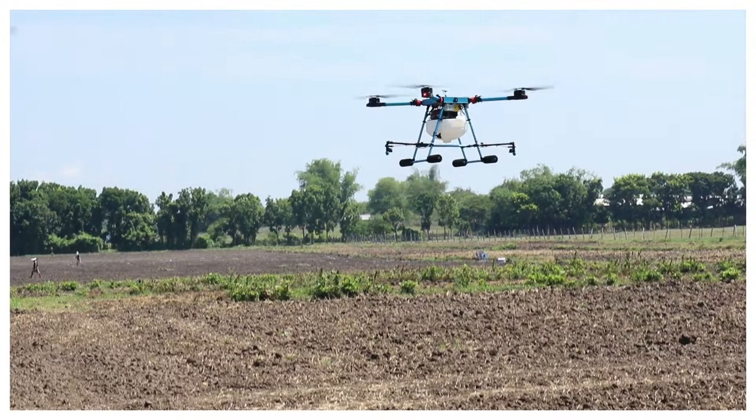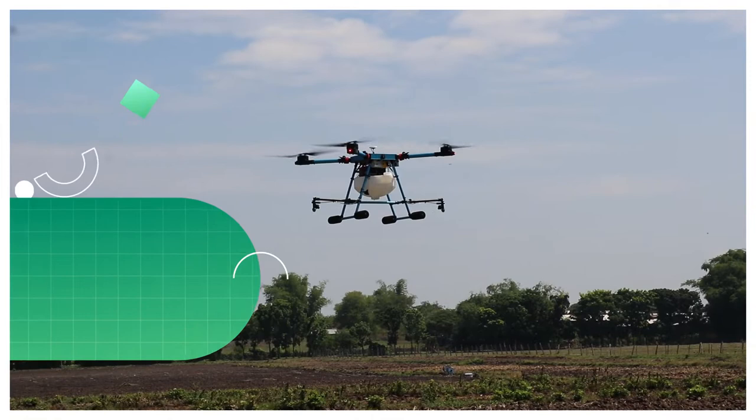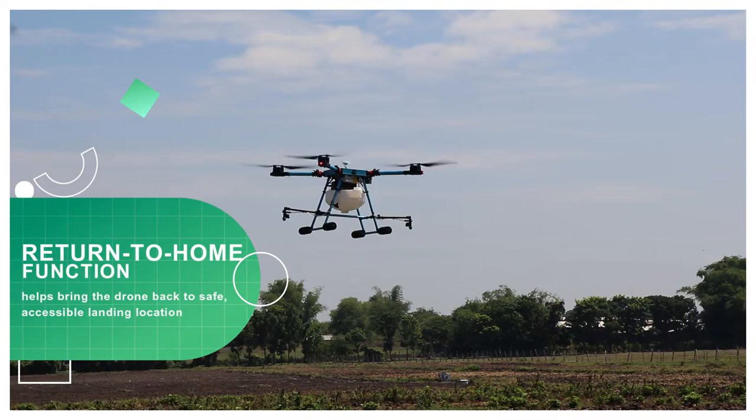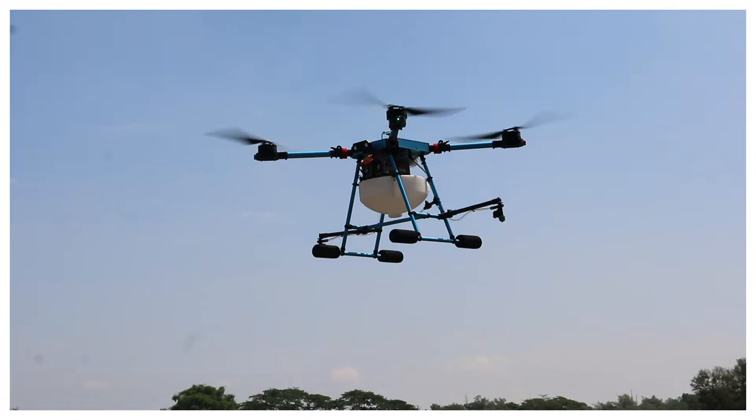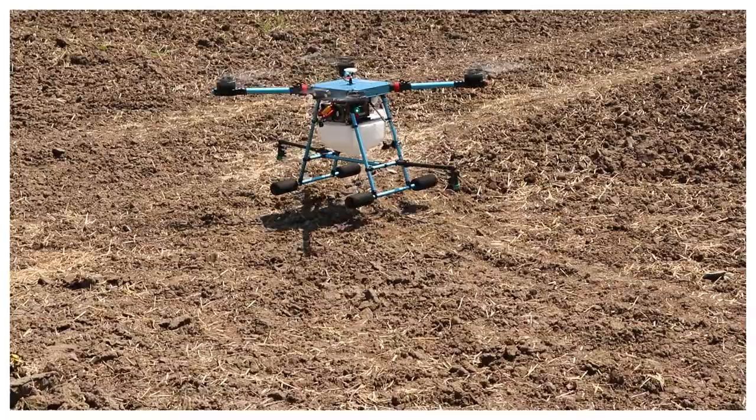The flight can be easily planned with the press of a few buttons, or by setting it automatically under smart mode. The Sondori agricultural drone's return-to-home function is a very useful safety feature that helps bring the drone back to a safe, accessible landing location. The drone sets its takeoff position as the home point when it receives a GPS signal, and continuously analyzes real-time GPS coordinates, using a compass to assist its return flight.